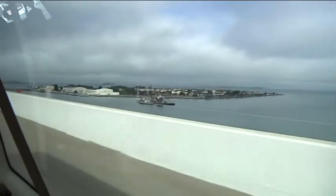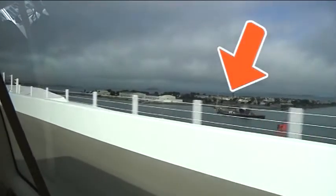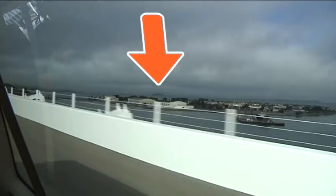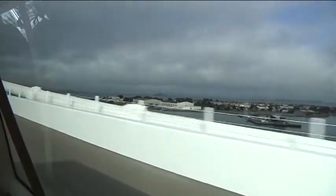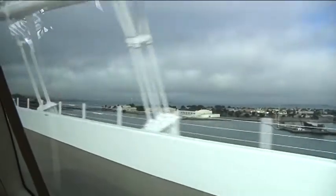Here's what it will look like out your right passenger window when driving on the new eastern span, heading from Oakland to San Francisco before Treasure Island. You can see Treasure Island down here, and off in the distance is Alcatraz. The view is unobstructed — it's just you and the water. It's kind of scary, but it makes for a really cool view.